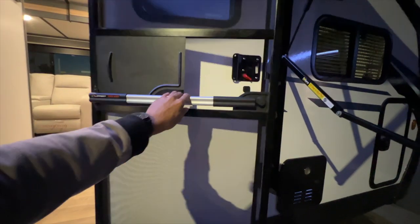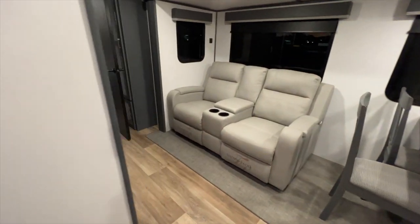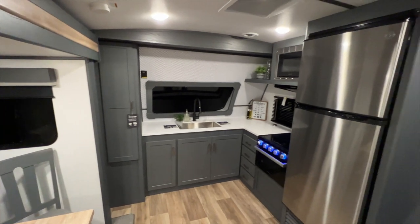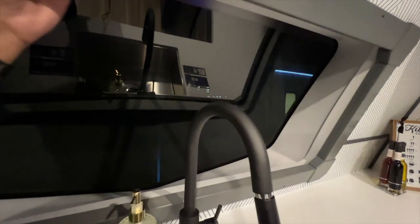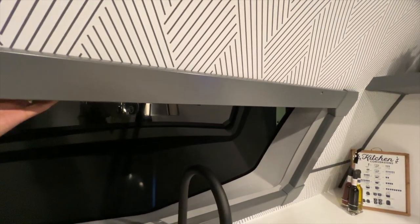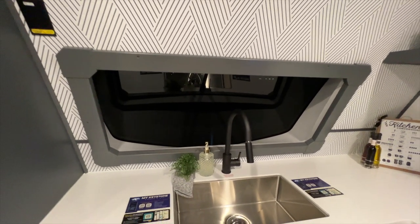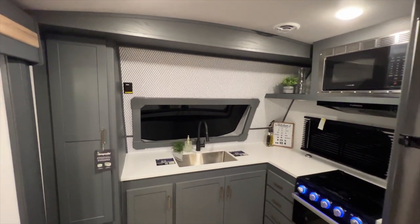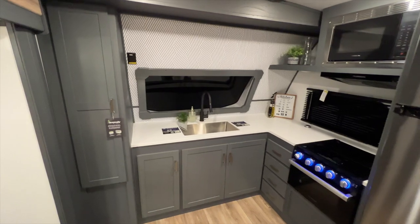Screen doors with a screen assist bar greet you at the entrance. Walking in, you'll see the recliners, dining room table, and a beautiful front kitchen with lots of countertop space going far back into the corner. There's a windshield up front — interestingly there's no privacy curtain on this display model. Sometimes display units aren't fully equipped with every piece of equipment that will be in production, so that may change.